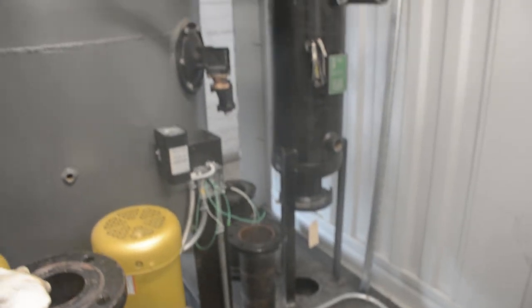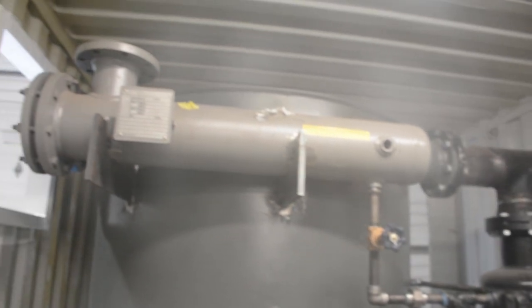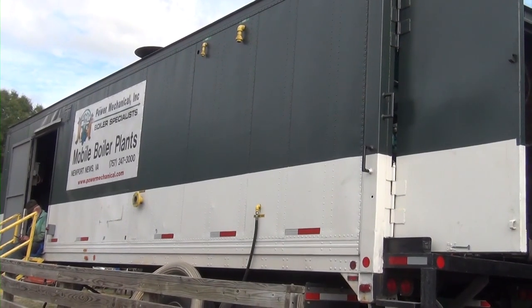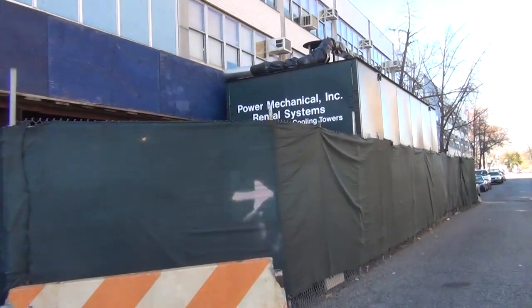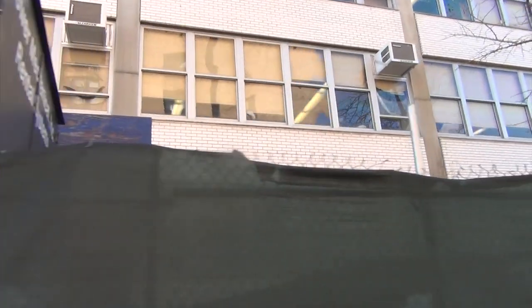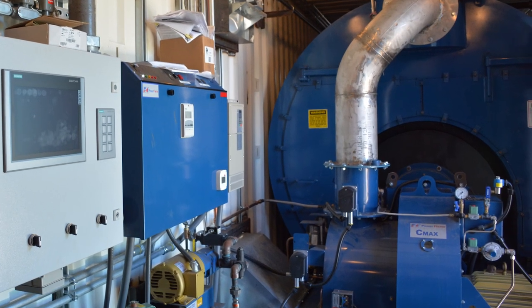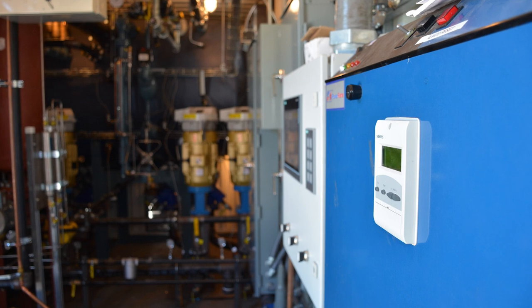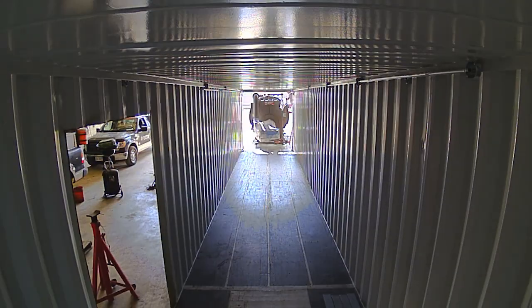These mobile boiler rooms, whether for a custom build or for our rental fleet, are usually much the same. You'll have your boiler inside — these could be anywhere from 10 horsepower up to 1,000 horsepower — with low pressure or high pressure steam, hot water, or even high temperature hot water applications. They'll be equipped with an industrial burner and appropriate burner management system. A lot of our new units are built with the Siemens LMV linkageless system, and the fuels are light oil or natural gas or both, though this can vary with a custom build.